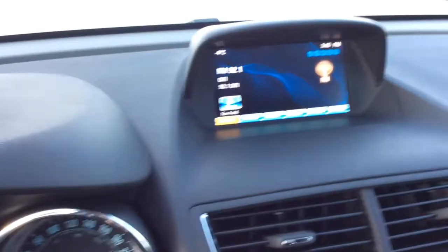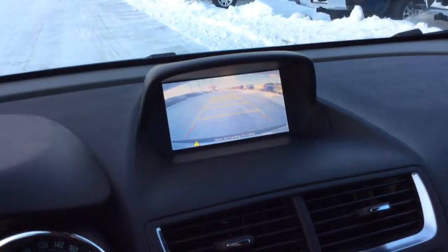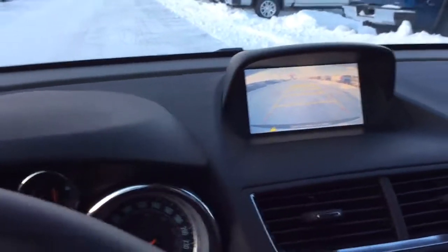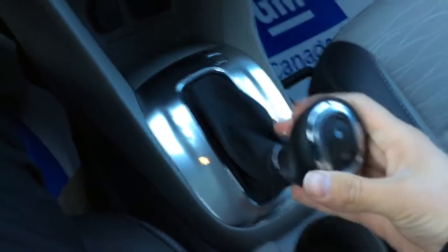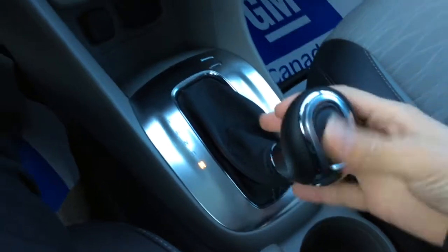The screen is up here and it's all controlled from right here. It does have XM capabilities as well, and a backup camera with grid lines that move as you move the steering wheel. Nice leather-wrapped steering wheel as well. Manual shift mode with shifters right here to move up and down between gears.